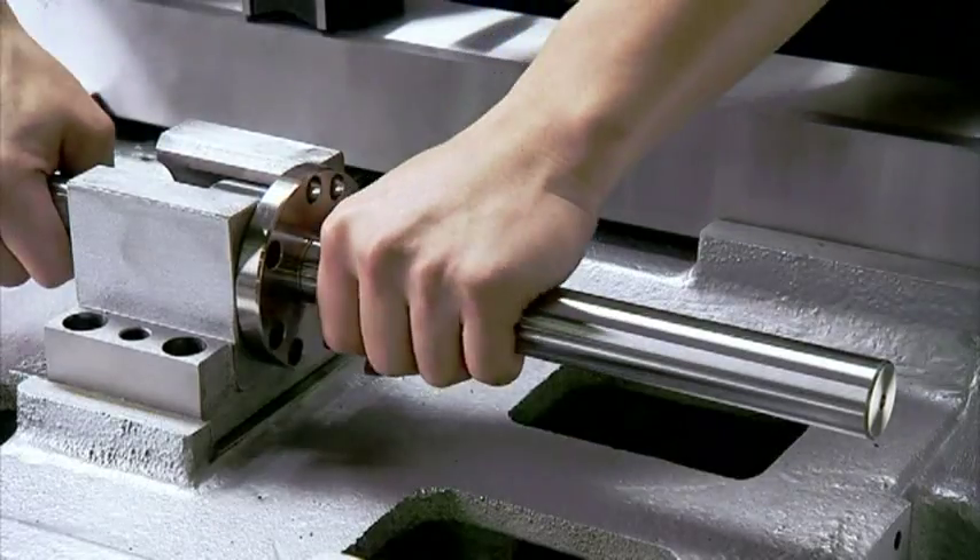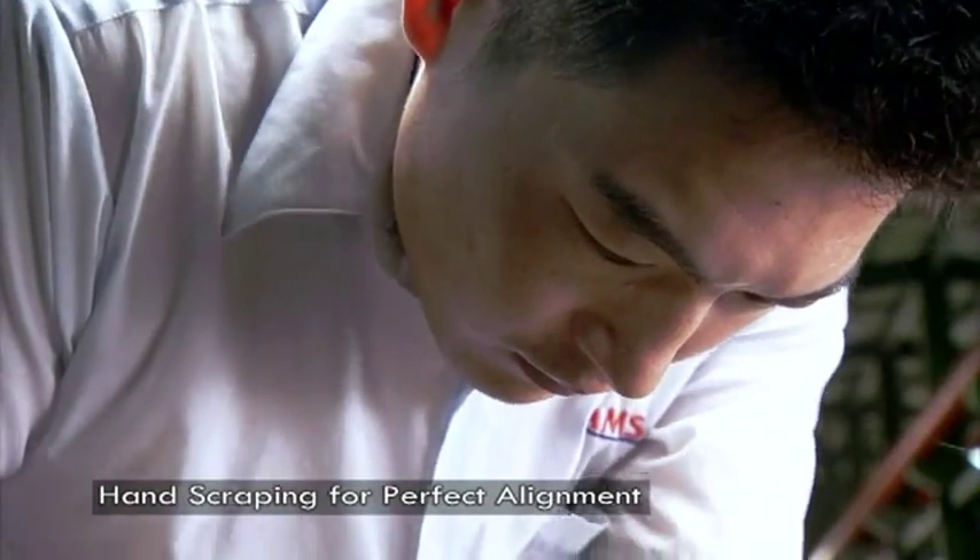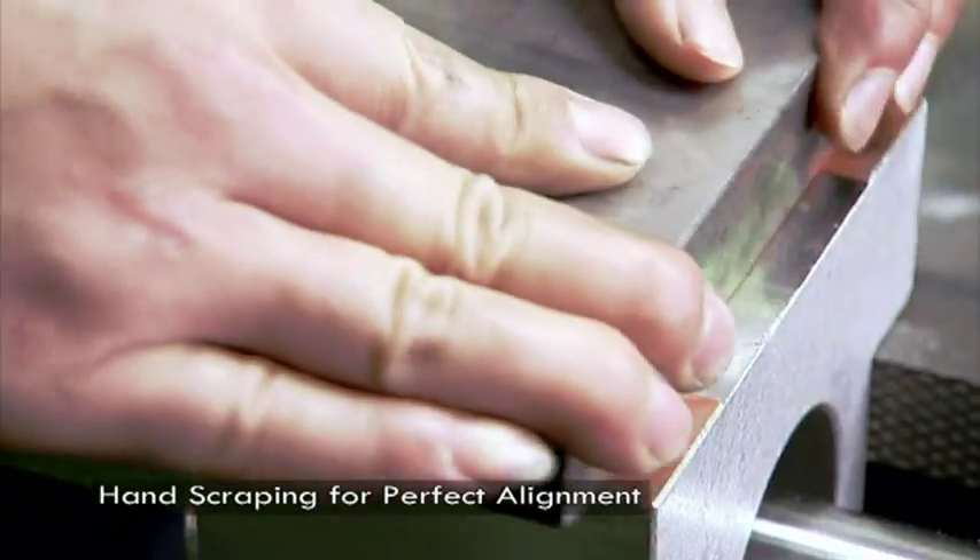Hand scraping is an absolute must for the very best accuracy and surface finish in EDM machines.